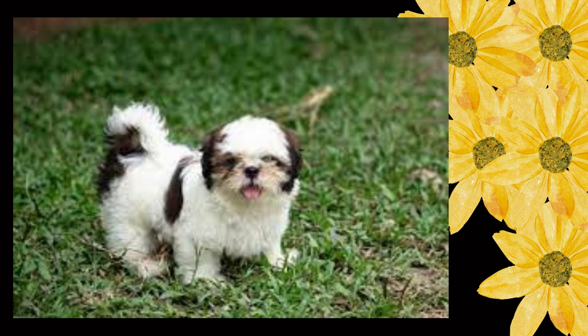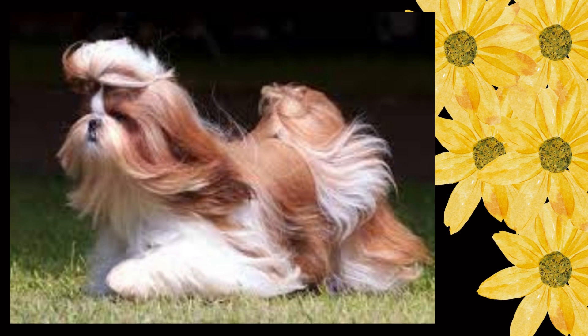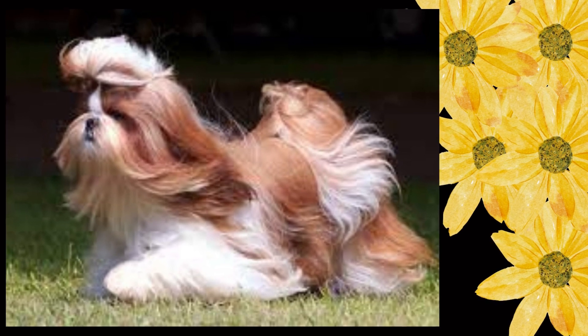Temperament: as the sole purpose of the Shih Tzu is that of a companion and house pet, it is essential that its temperament be outgoing, happy, affectionate, friendly, and trusting towards all.